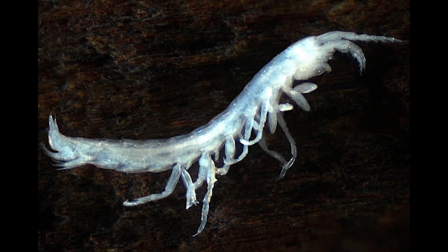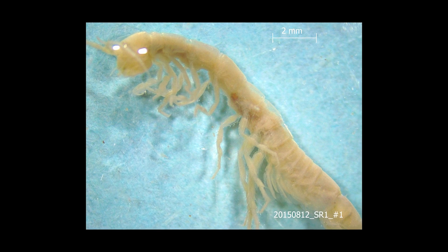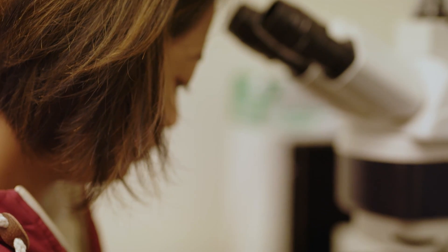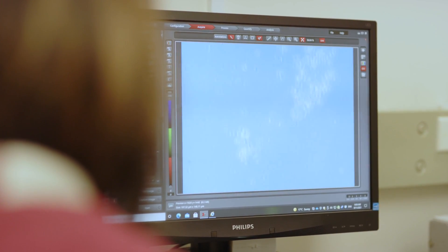In terms of the Stygafauna — the large crustacean-type species — we tend to initially get an increase because there's a bigger food source. But then they tend to move further down the system because oxygen levels drop as well, and Stygafauna are particularly susceptible to oxygen levels. That's what we're finding at the moment.